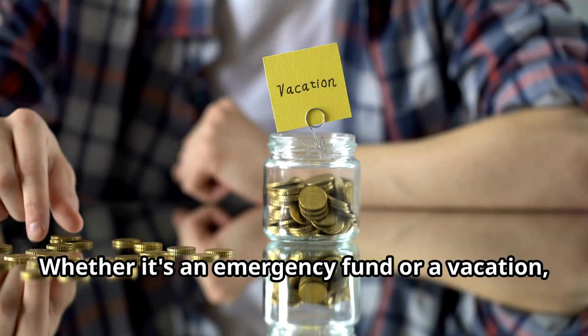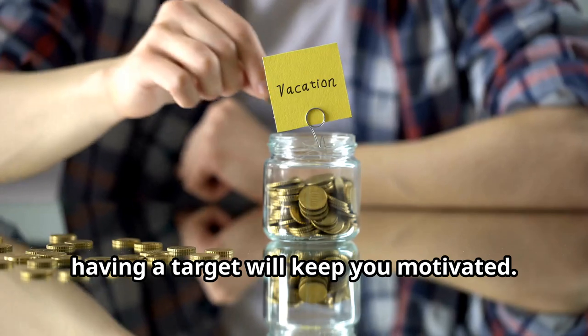Finally, set financial goals. Whether it's an emergency fund or a vacation, having a target will keep you motivated.